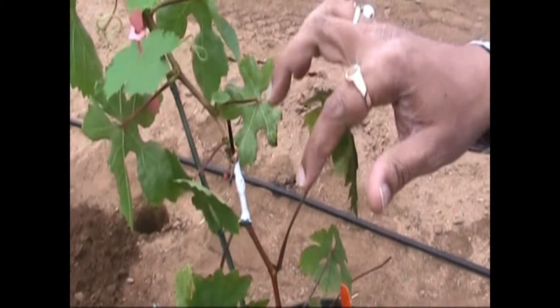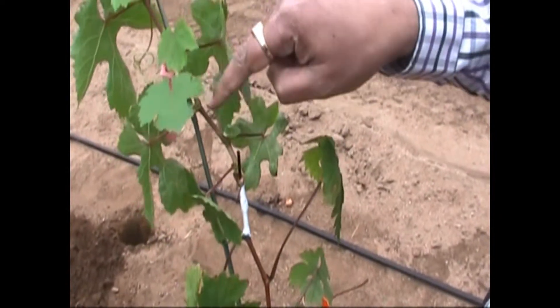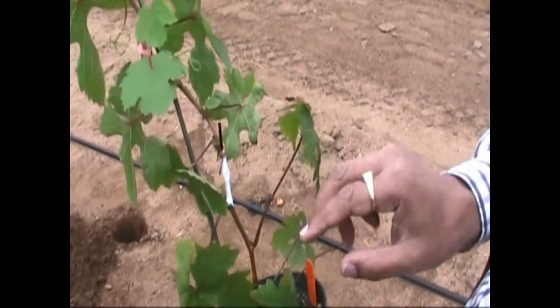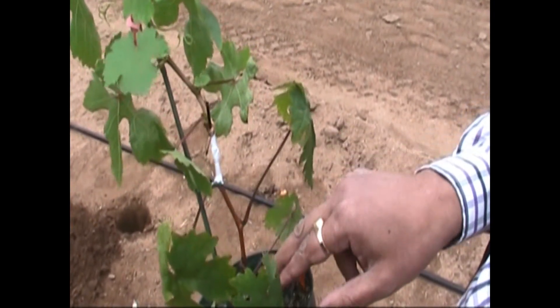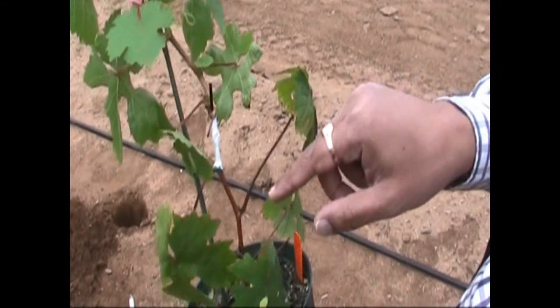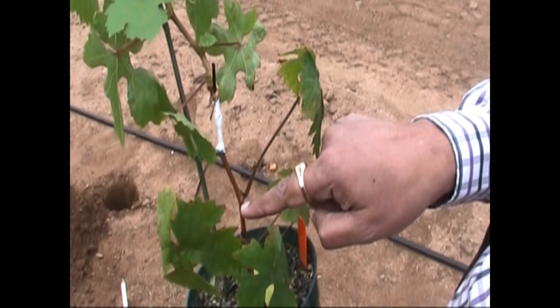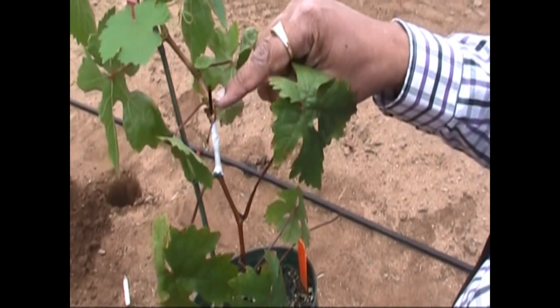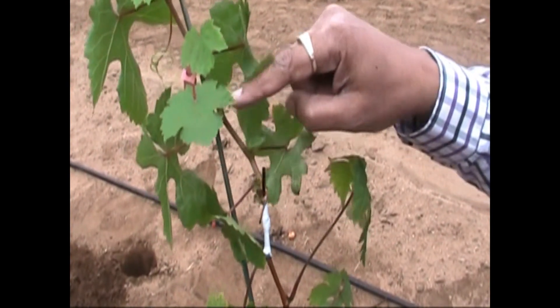This is a grape vine that's grafted. The top part of the grape vine is non-transgenic, so it is non-GMO. The bottom part is transgenic — the part below the graft union. What this bottom part is going to do is synthesize proteins that will traverse this graft union and go into the xylem of the untransformed plants.